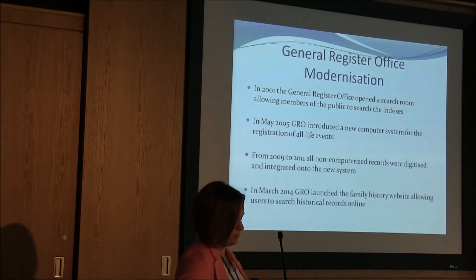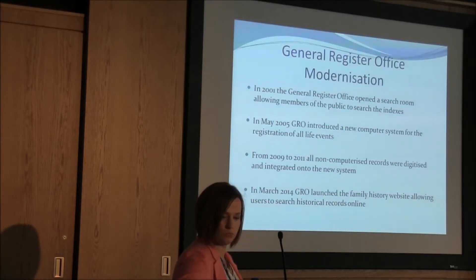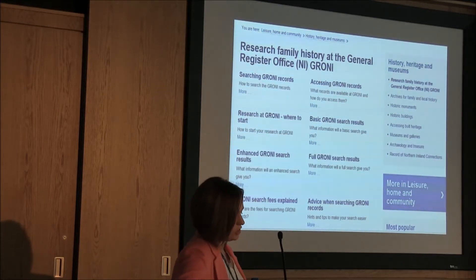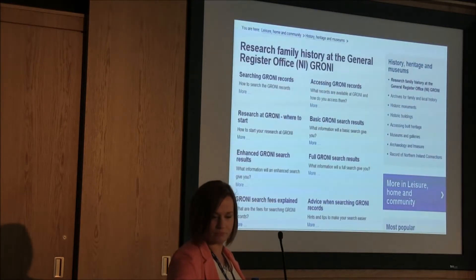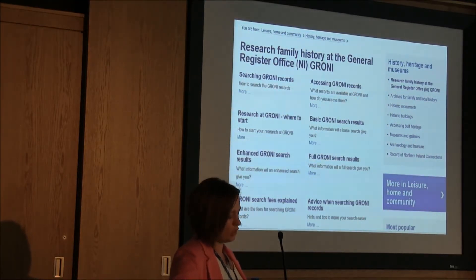In March 2014, GRO launched a new family history website allowing the public to search historical records online. The website has also been introduced into the public search room, so you can search in the public search room from 1845 to present date, while the website covers historic records. The historical records available are births over 100 years, deaths over 50 years ago, and marriages over 75 years ago. These timescales were agreed by the Northern Ireland Assembly in 2012.